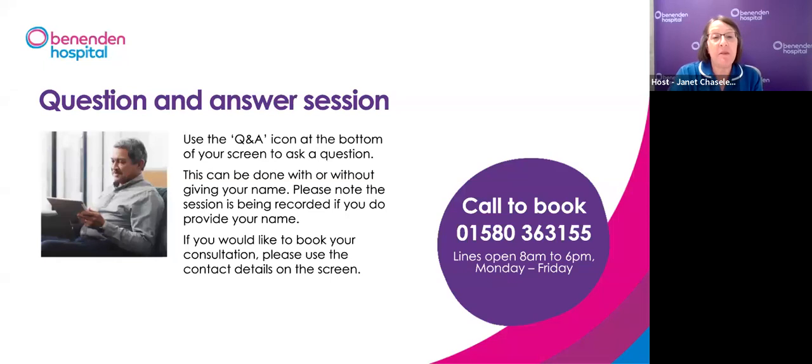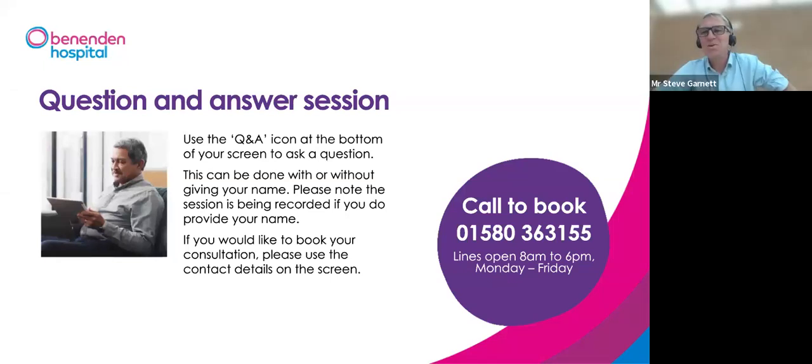Jan: Do all of these options mean no more tamsulosin? Mr Garnett: Yes, the idea would be to stop your medication. Jan: Someone asks — I'm 76, would that be a problem? Mr Garnett: Not at all — you're too young! Age is not an issue. It's really about fitness for general anaesthetic or spinal anaesthetic. It's not age, it's how well you are.